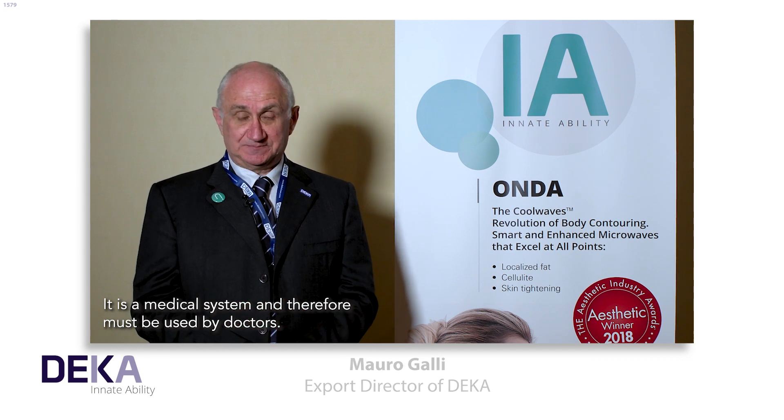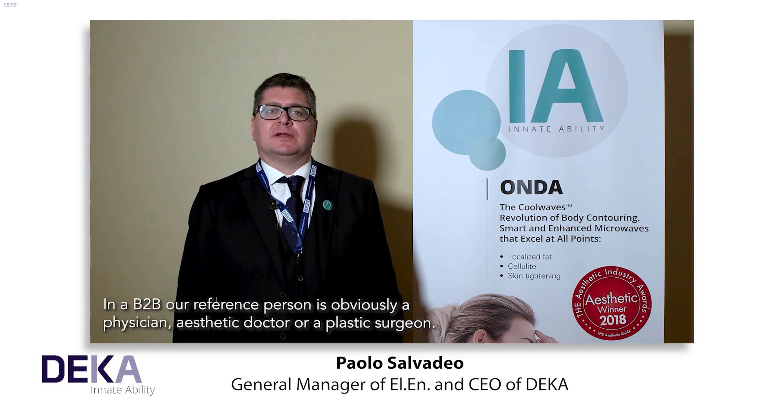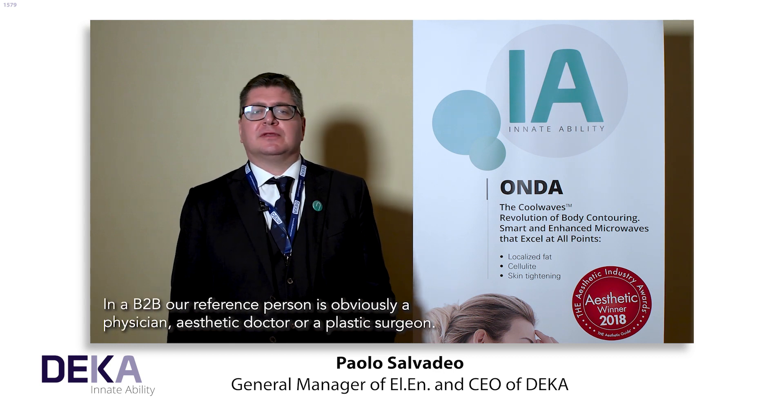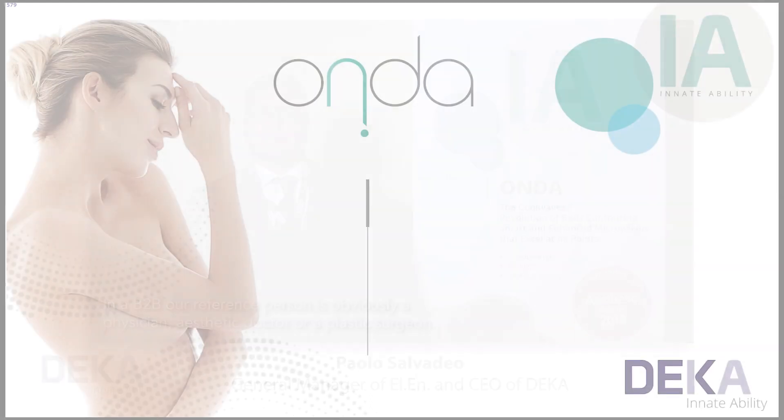It's a medical system and therefore must be used by doctors. Onda is intended for use by medically trained personnel. In a B2B context, our reference person is obviously a physician, aesthetic doctor, or a plastic surgeon.